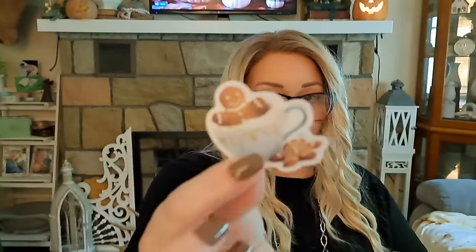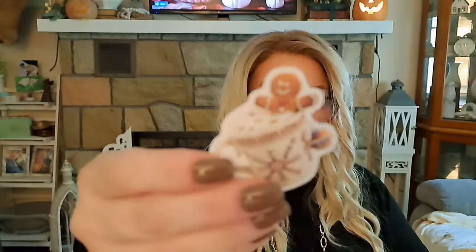Then I got these gingerbread man stickers — $2.53. They're little gingerbread men in coffee cups and they are my jam. Gingerbread men are totally my thing. These are so stinking cute and they'll probably be going into a giveaway as well.